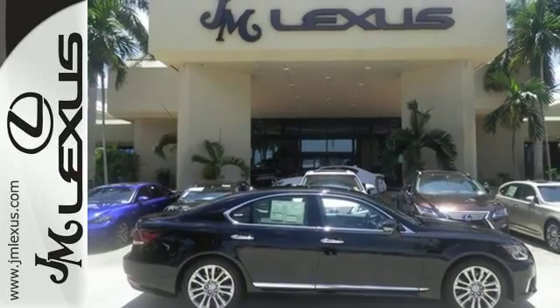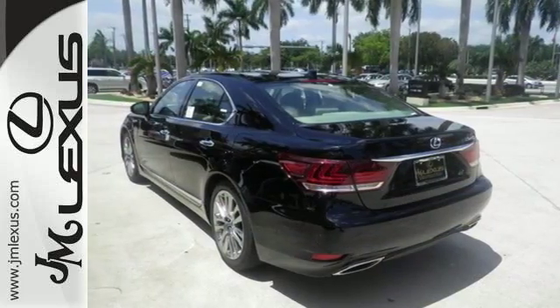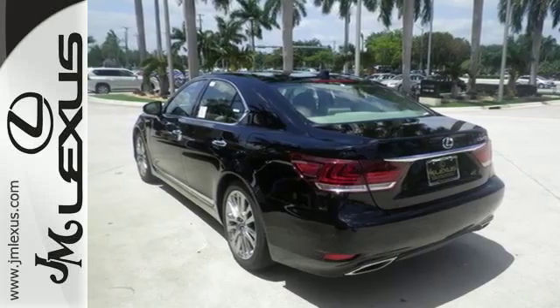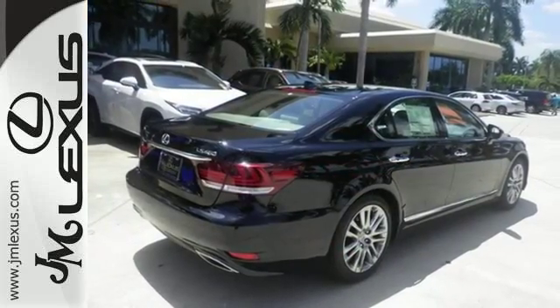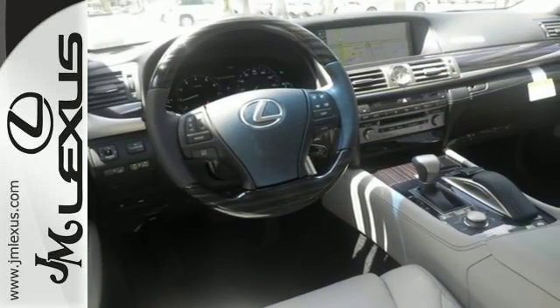Get unmatched comfort inside from the heated seats and dual-zone climate control. Home Link, Voice Command, and Bluetooth are there to simplify your driving experience, while endless entertainment is offered by Sirius XM satellite radio, Bluetooth, and the DVD entertainment system.